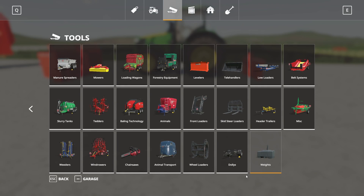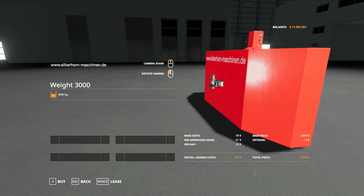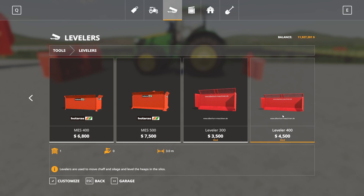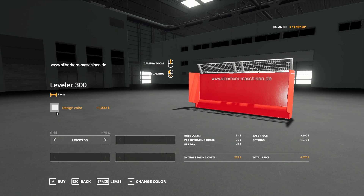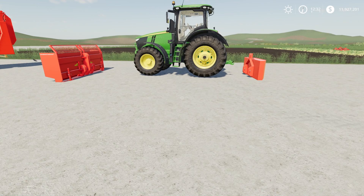In the store, the weight is found under weights — it has 3,000 kilograms and costs $2,950 to buy with no adjustments. It appears to have a pin hitch attachment on it, which could be useful. The levelers are found under levelers: the Leveler 300 and Leveler 400. You can extend the grid and change the grid color. The Leveler 300 is 3 meters wide, and the Leveler 400 might actually be 4 meters — possibly a typo in the store.